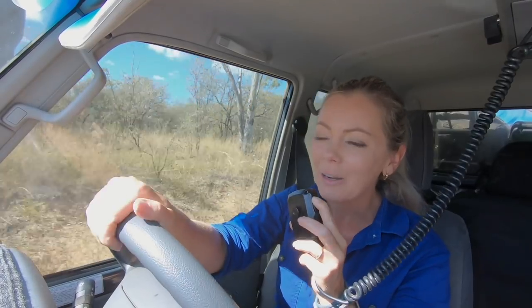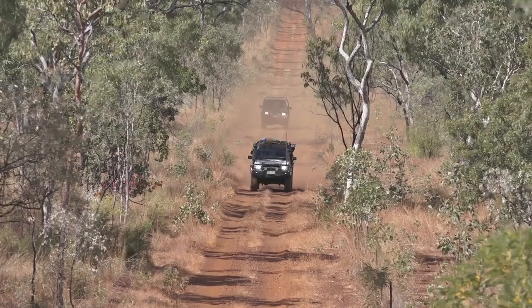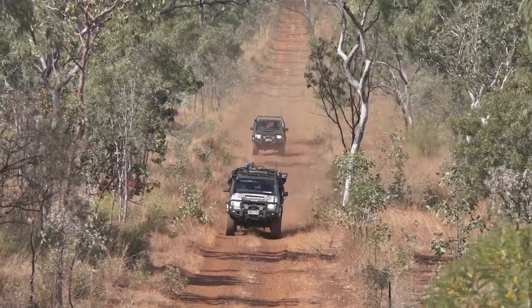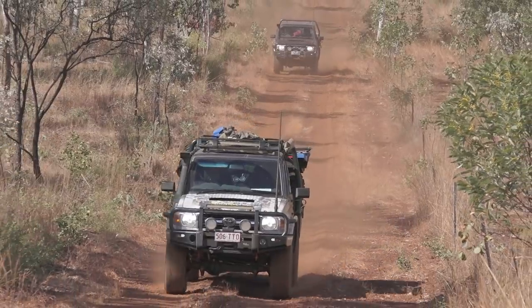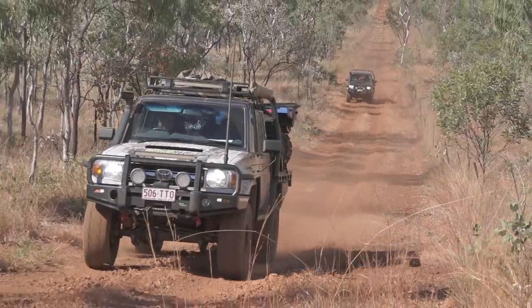We've been in the Kimberleys for a few weeks and all I've been thinking about is this track — and here we are. It's definitely been on my bucket list for a while. Back when we had a hire company, the amount of people that said you've got to come and do the Munja Track — that was one of those tracks that everyone seemed to talk about. They've done Cape York, they've done the High Country. Where else do they go? The Munja Track. The serious customers that really wanted a bit of a challenge — this is the place to be. Well, we're on it now. Let's get amongst it.